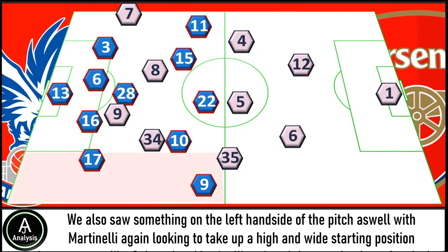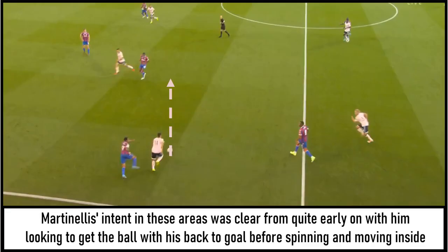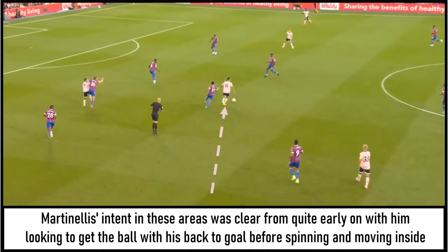We also saw something similar on the left-hand side with Martinelli again taking up a high and wide starting position. However, unlike Saka, when he got the ball he then looked to move more into an inside position. Martinelli's intent in his areas was clear from quite early on — looking to get the ball with his back to goal, before spinning and moving inside, and as he drifted in he seemed to glide past players. I think Martinelli had a good game and seemed a constant threat throughout. He got the opening goal from the corner, but should have scored another one earlier — and it all came from these movements inside.